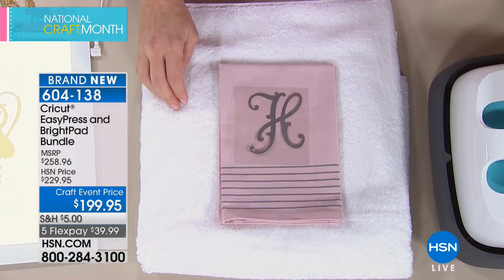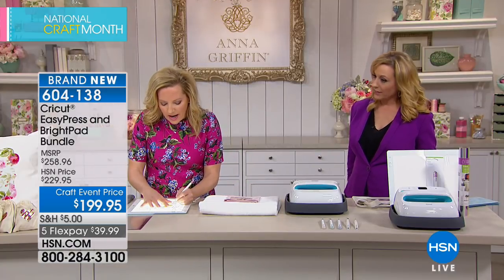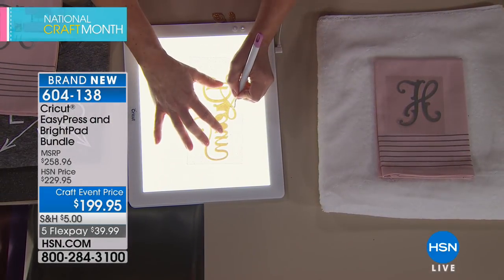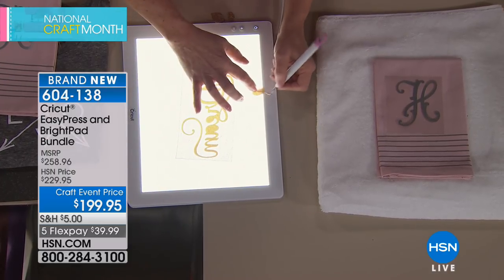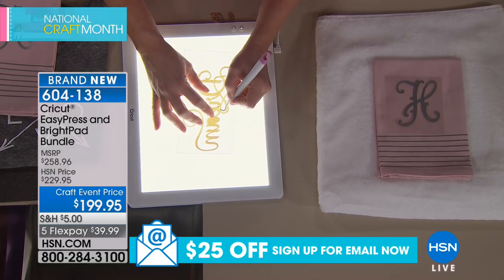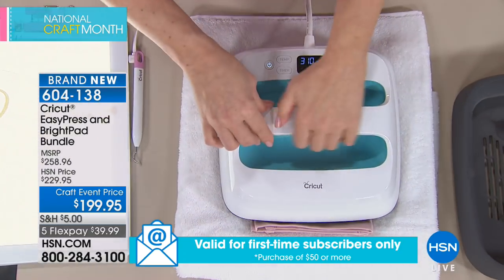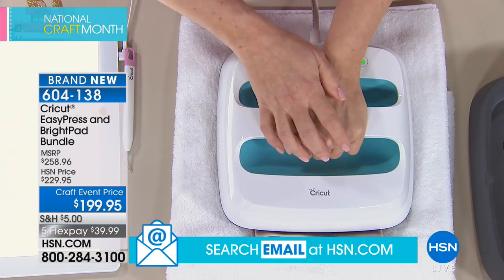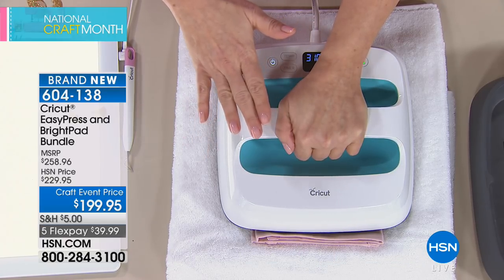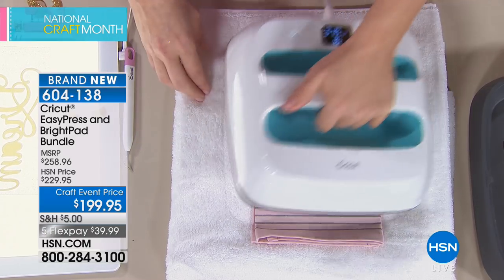The Cricut Easy Press is new today and pairs with the entire Cricut family — the Cricut Maker and Cricut Explore Air 2. It makes beautiful intricate cuts. The Easy Press beeps when ready. You apply just a little pressure — no need to push down hard — and let it heat for 15 seconds. Also, all crafting orders today ship for just five dollars flat.